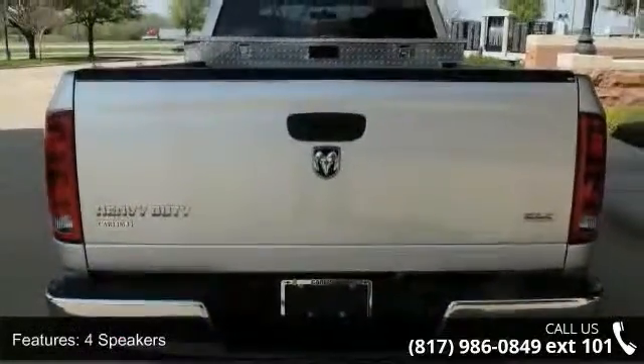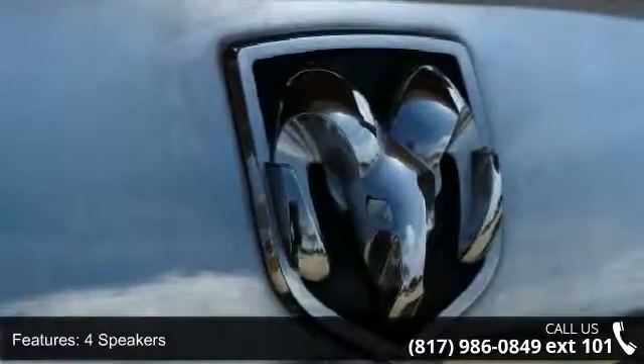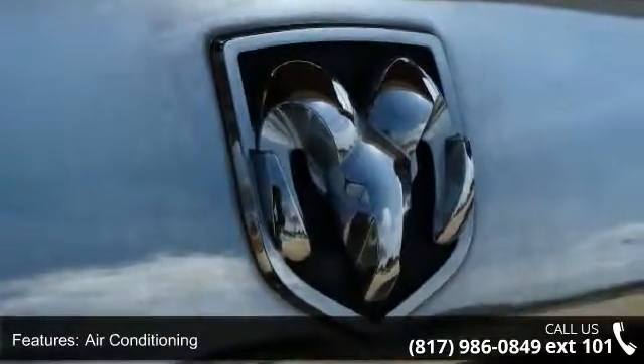Additional features include dual front impact airbags, front anti-roll bar, front wheel independent suspension, and evap control system.